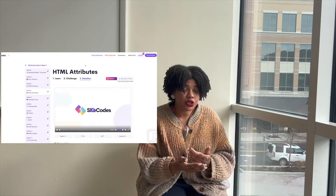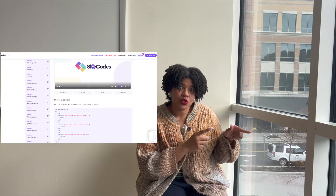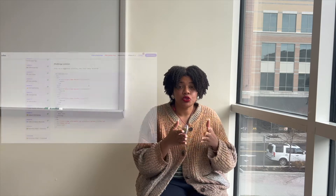After completing the challenge, it will give you a solution. Don't feel bad if your solution is not the same as what is displayed on the screen, because with coding there are infinitely many ways of solving or recreating something, as long as you get the image or the display of what they want you to do.